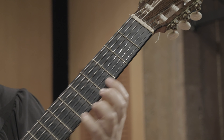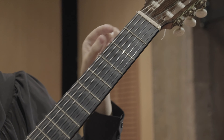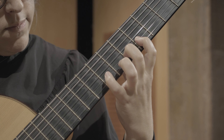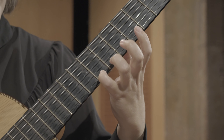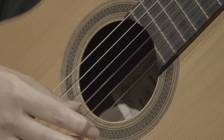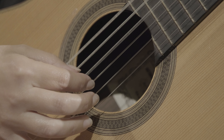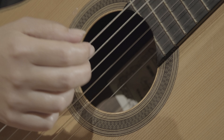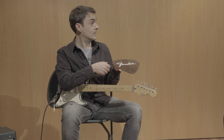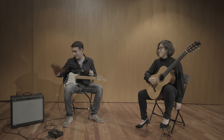Mireu tots aquests trossets en què es divideix el diapassó. Cadascun d'ells es diu trast i en cada trast hi ha una nota diferent. La guitarra és un instrument de corda polsada perquè les cordes s'han de polsar amb els dits de la mà dreta, o amb una pua. Agafa una normal, millor.